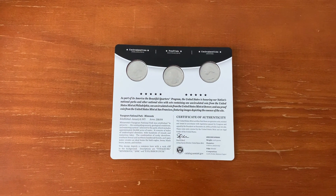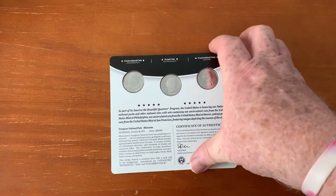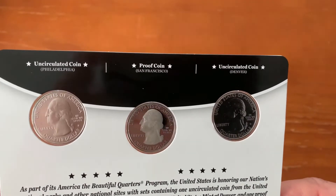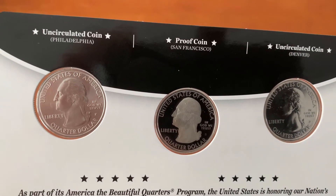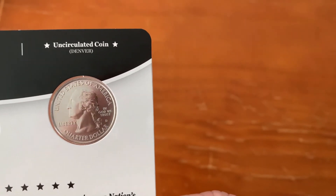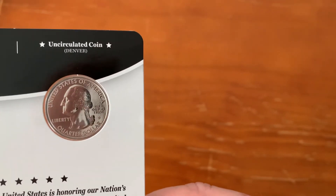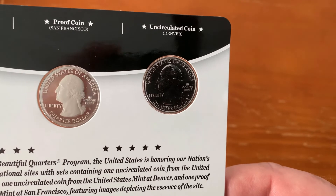There are three versions of the coin in this set. Two in brilliant uncirculated condition from the Denver and Philadelphia mints and a proof condition coin from the San Francisco mint. There is a mint mark for each of the different mints below the words 'In God We Trust' on the right of the coin. Apart from the fact that it says so on the packaging, you can tell that the San Francisco one is proof from the cameo style finish on the portrait of George Washington, America's first president, on the obverse of the quarter.